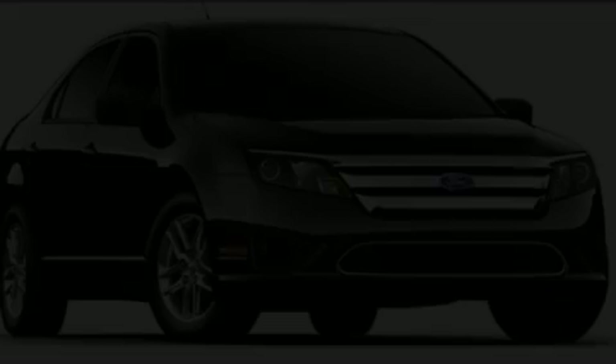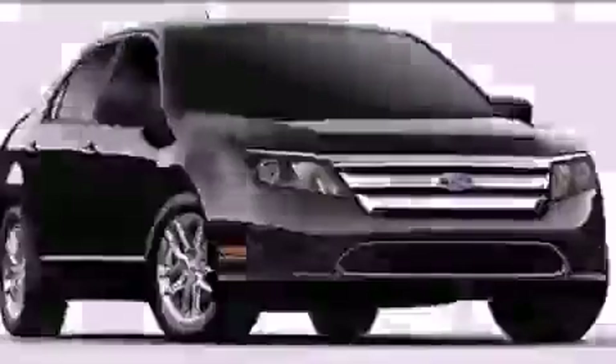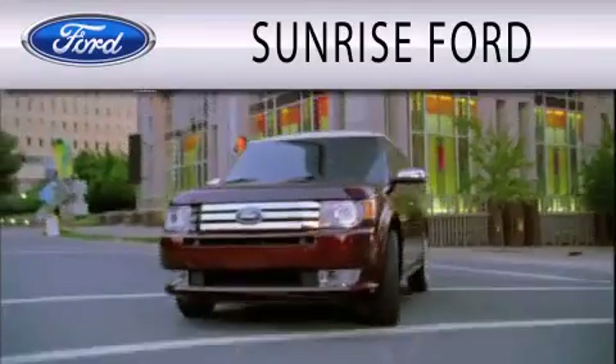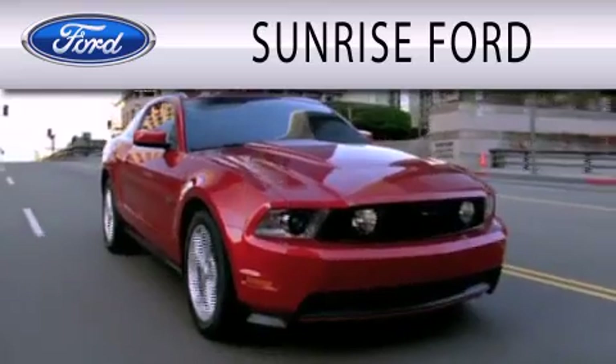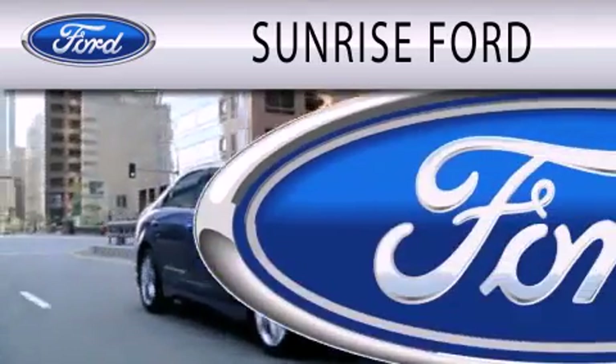We invite you to contact us today to learn more about this vehicle. Sunrise Ford is dedicated to doing everything possible to ensure that the experience you have selecting your next vehicle is as pleasant as possible.